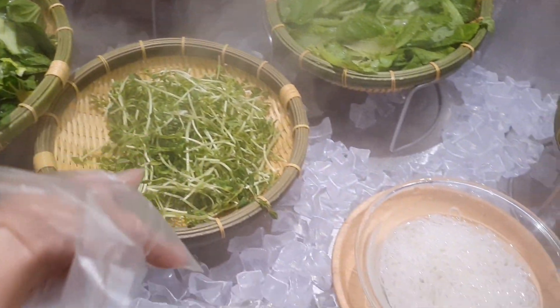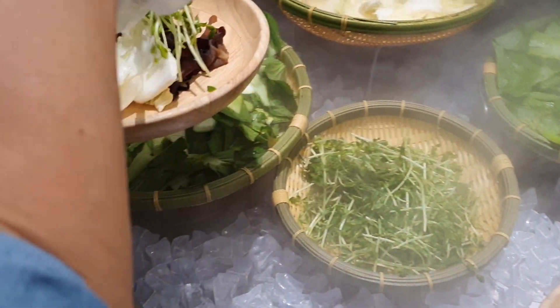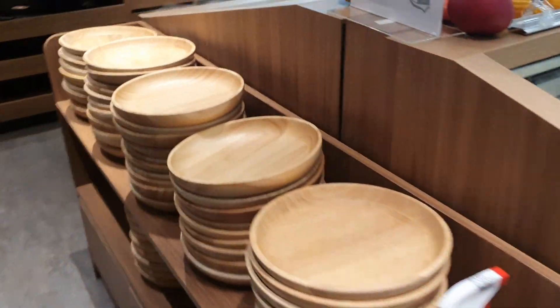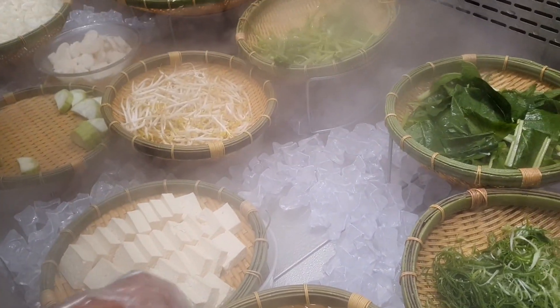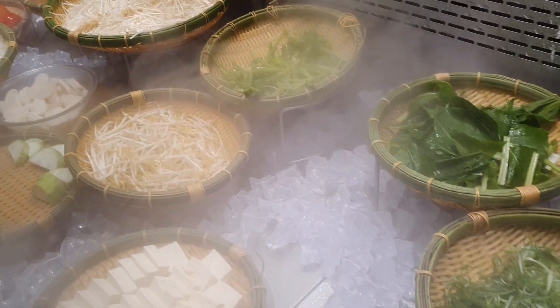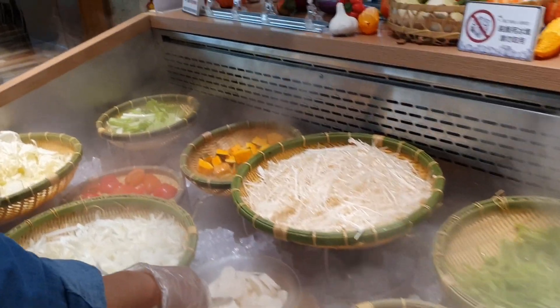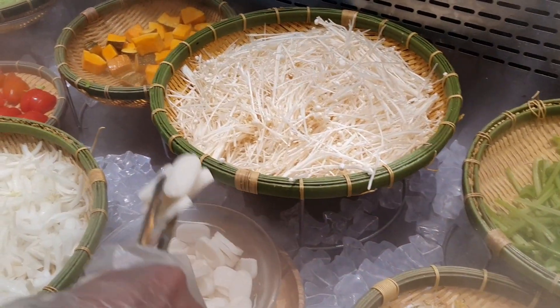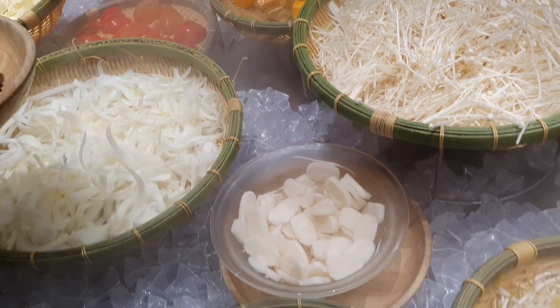Берём деревянную посуду и выбираем овощи для хот-пота по желанию. Тайваньцы вообще любят варёные овощи. Тут представлена капуста, тыква, водоросли. Мне очень нравятся древесные грибы. Также можно взять ростки и тофу. Всё это лежит в специальном прохладном месте. Ещё набираем лука — но мы его не едим, а бросаем в суп для вкуса.